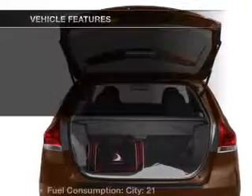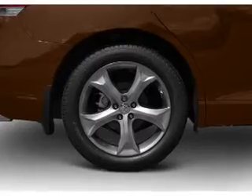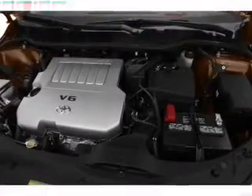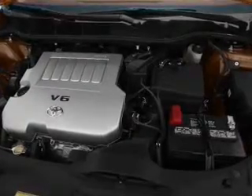Pamper yourself with memory settings. Plus, enjoy these notable features that are included in this vehicle: air conditioning, power door locks, power windows, power steering, cruise control, power mirrors, and AM-FM stereo with a CD player.